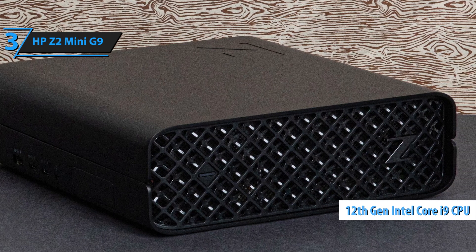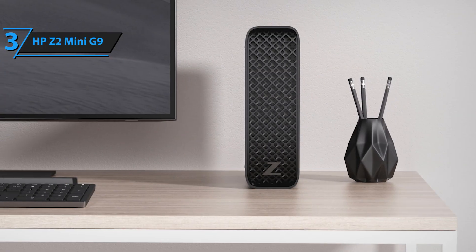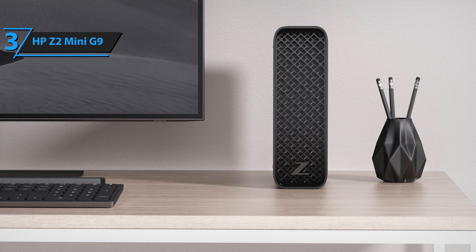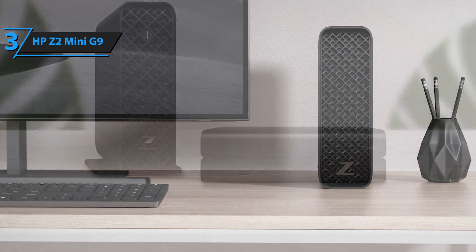up to 8 terabytes of storage, and NVIDIA RTX professional graphics, making it ideal for running 3D design projects and professional applications simultaneously. Users can choose between Windows 11 Pro, Ubuntu, or Linux operating systems for their Z2 Mini G9.